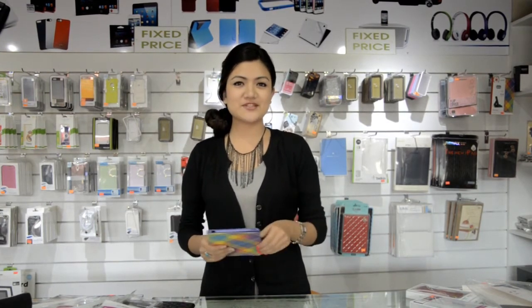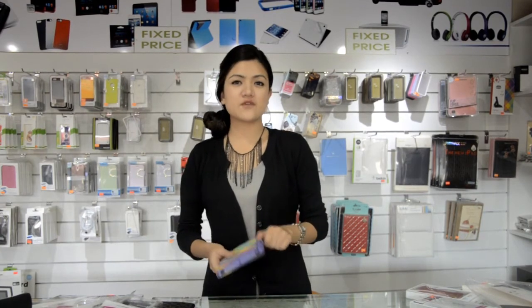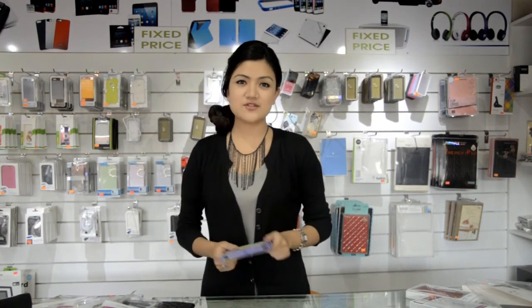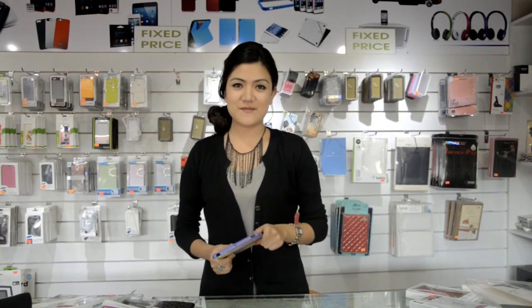Hope you enjoyed our segment today. If you want all these kinds of varieties and designs of covers, then you can come and stop by at Mobile Stop, which is situated at Dabar Mark.